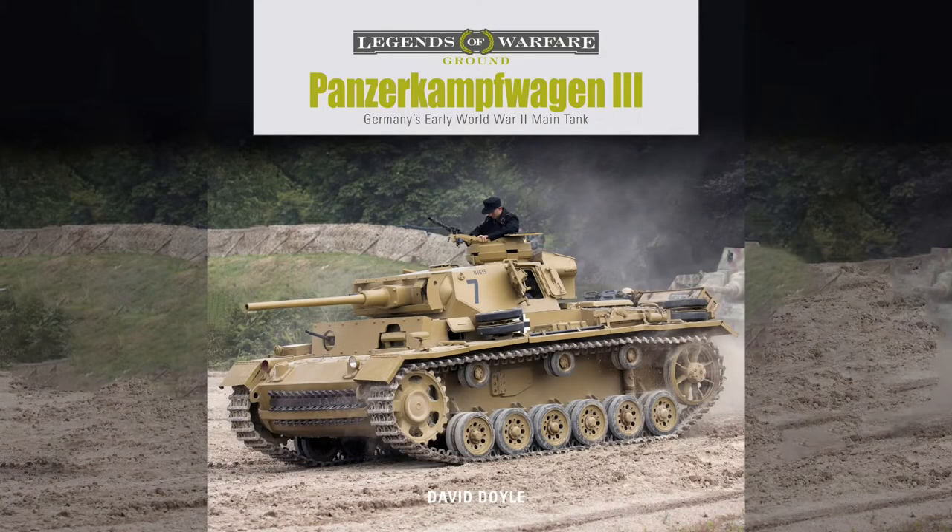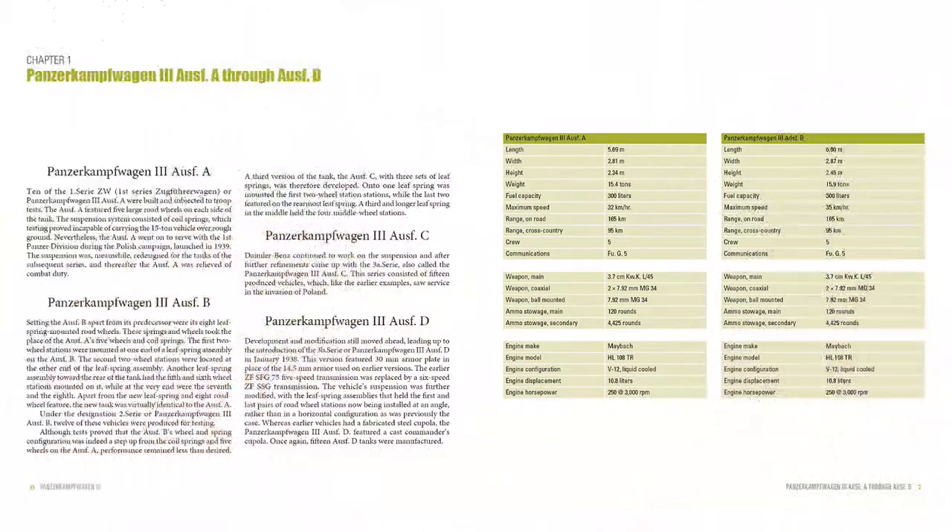The Panzerkampfwagen III, or Panzer III as it is more commonly known, was a fixture in German armor formations during World War II. Initially developed to combat armored vehicles, in time the type evolved into an infantry support tank.